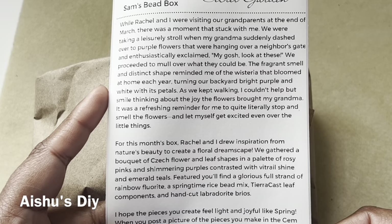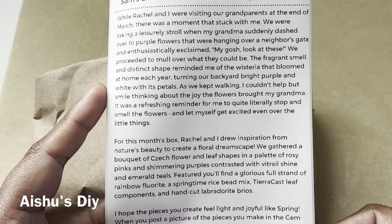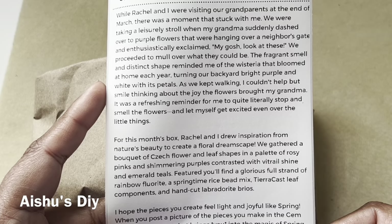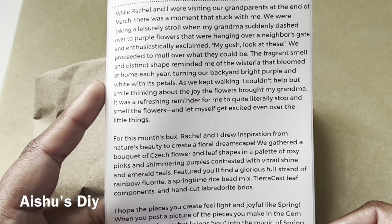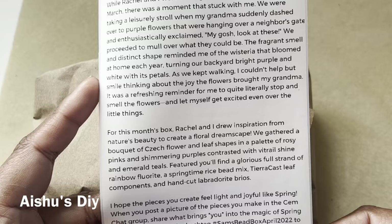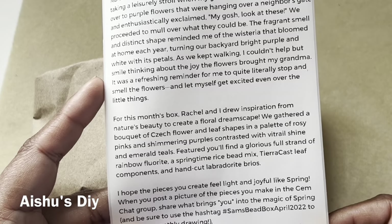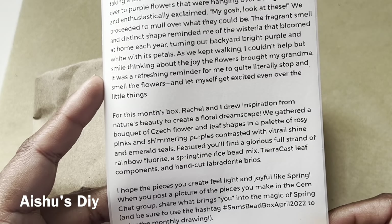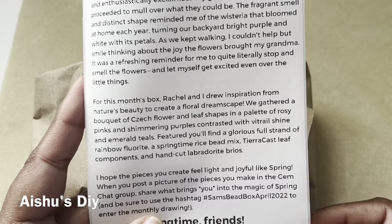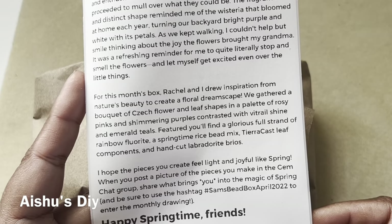For this month's box, Rachel and I drew inspiration from nature's beauty to create a floral dreamscape. We gathered a bouquet of flower and leaf shapes in a palette of rosy pinks and shimmering purples, contrasted with vitriol shine and emerald teals. You will find a glorious full strand of rainbow fluorite, a springtime rice bead mix, TeraCast leaf components, and hand-cut labradorite. I hope the pieces you create feel light and joyful like spring. Share what brings you into the magic of spring and use the hashtag #SamsBeadBox April 2022 to enter the monthly drawing.